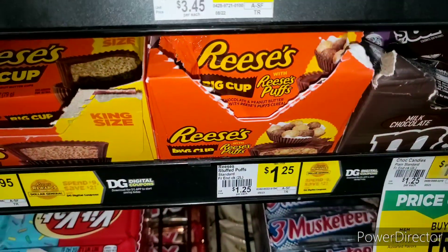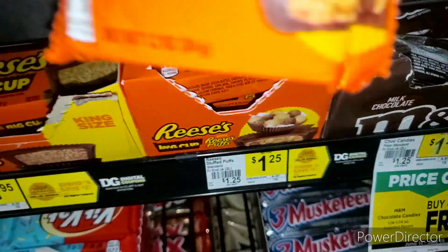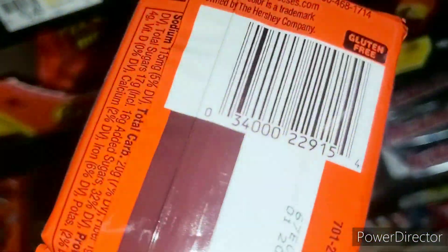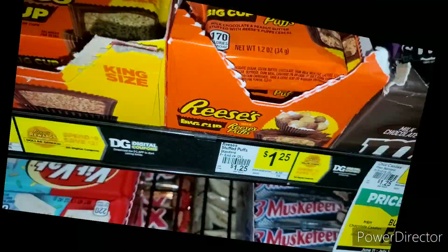I've been playing the Dollar General app and I did win one of these! What it is — it shows up on your app, you put your number in, and it's free. It came to $1.25.